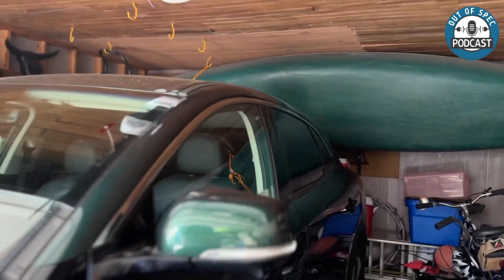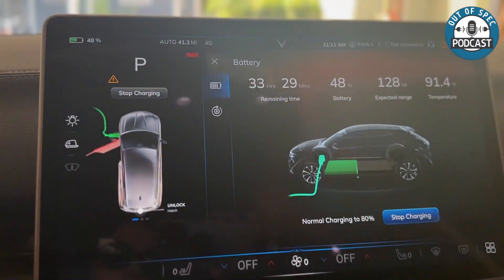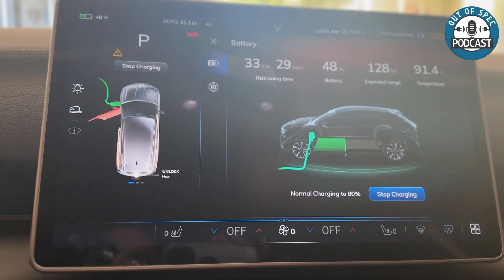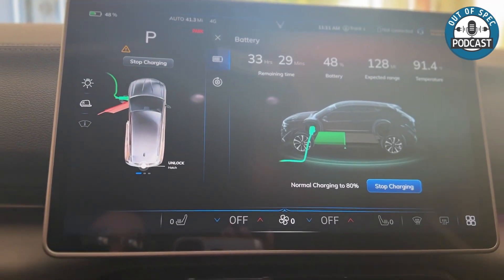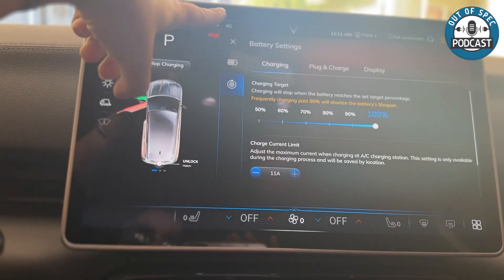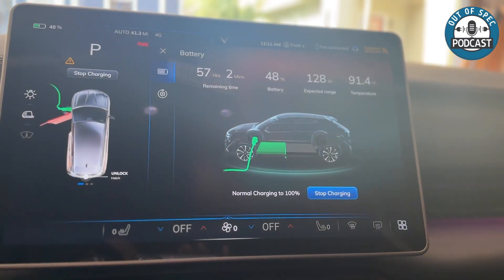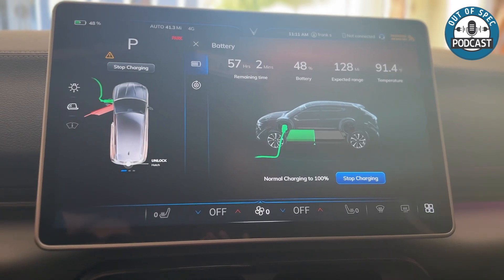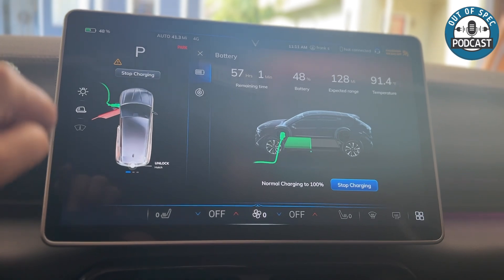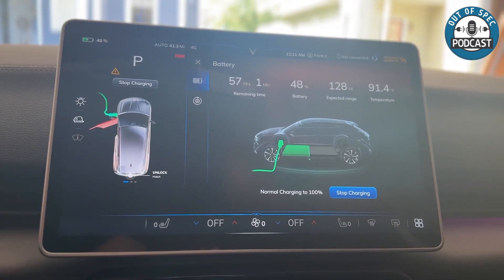The VinFast has been charging for maybe a day or so. It started at 6% and is now at 48%, with an expected range of 128 miles and 33 hours remaining until 80% — or 57 hours to 100%. I'd love to start the road trip fully charged, though my first stop should be Franklin's Charging in Little Rock, Arkansas, which will be fun because Kyle has been there and they have a lineup of different EV chargers. Maybe I could do a little podcast with JT there.